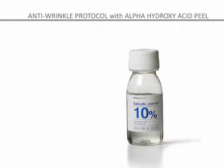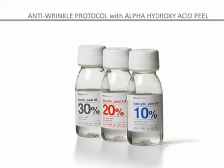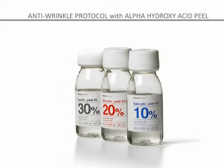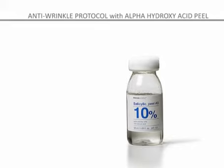Mesoesthetic offers an advanced line of professional peel treatments based on the exfoliating action of a group of hydroxy acids: lactic acid, mandelic acid, salicylic acid and glycolic acid. The choice of peel treatment and concentration will depend on the nature and seriousness of each case, as well as the personal characteristics of each person.